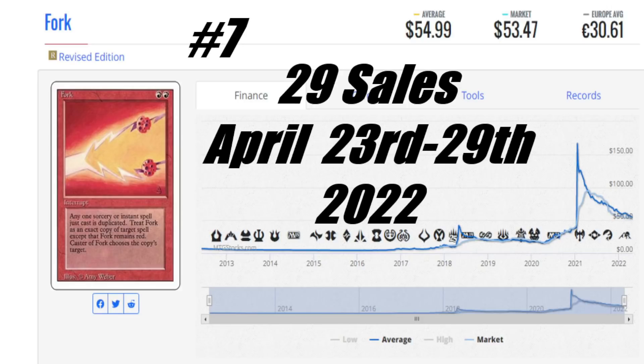As soon as you start going backwards — Unlimited is around $400 to $500, Beta is close to $1,000, Alpha goes even higher. How long until Revised catches up? It's probably a few years away, but I think it's heading down the right path. When people realize what they've got, they're going to spend the money and save themselves the pain later on of trying to get this card.